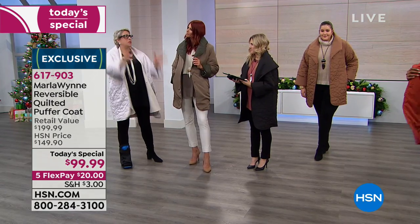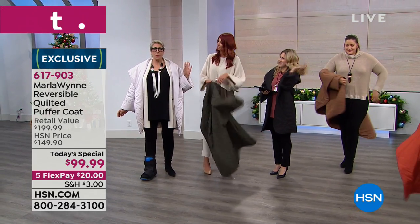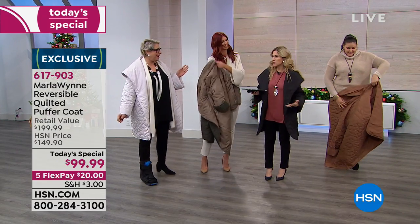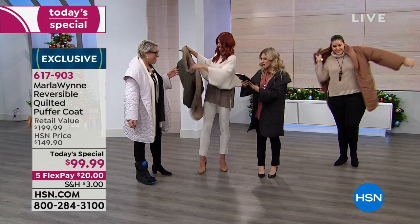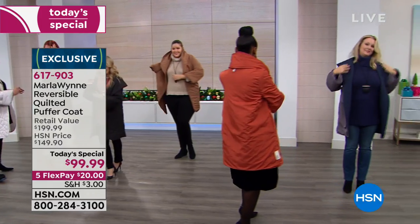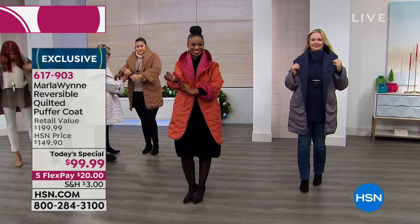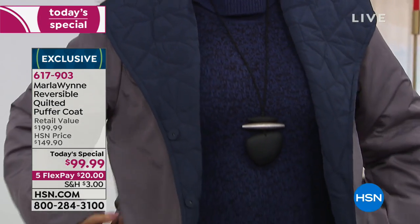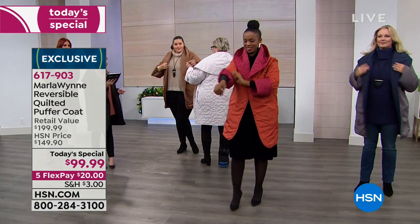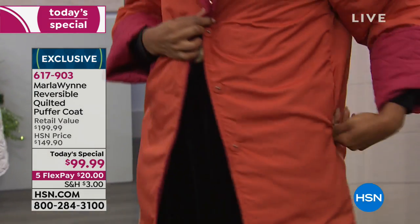Everybody turn your coats inside out. I'm so used to listening to you that I went to go do it. Everybody's joining us on Facebook. Rachel is joining us. Randy's joining us and says, love the collar. Tanya's joining us. Amy says, beautiful coats, I want one of each. I love that. Giselle says, another fabulous collection, Marla — I told my credit card to shut up.